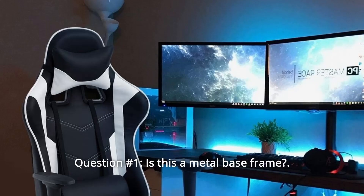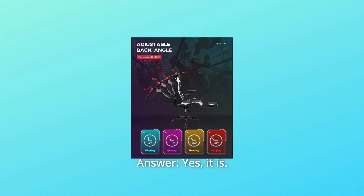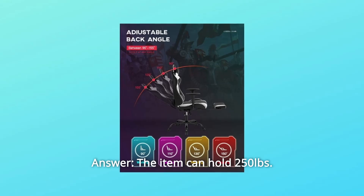Some common questions. Question 1: Is this a metal base frame? Answer: Yes, it is. Question 2: How much weight can it hold? Answer: The item can hold 250 pounds.